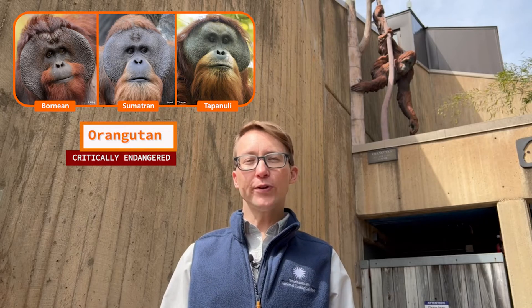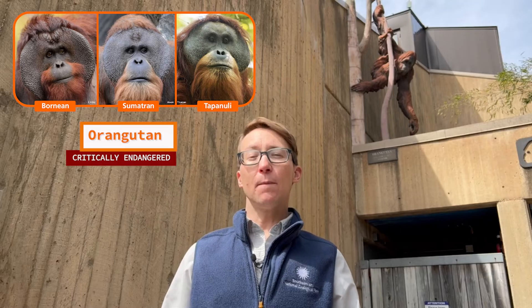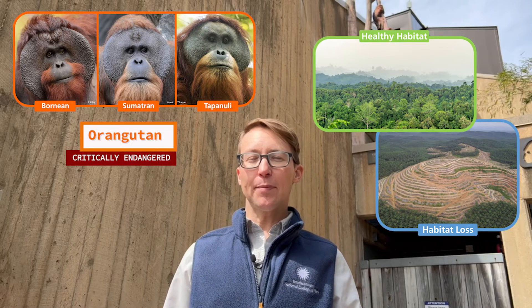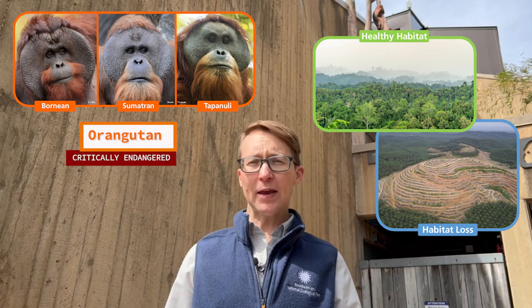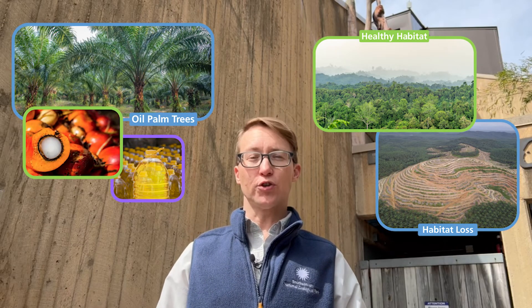And here we have orangutans. All three species of orangutans are critically endangered. One of the major reasons for this is habitat loss — trees in their habitats are cut down faster than they can grow back. They might be cut down to be used for wood or paper, but also the forests are cleared to grow oil palm trees.